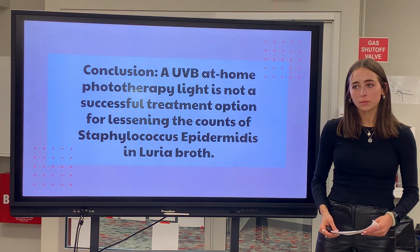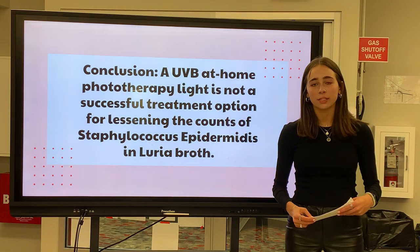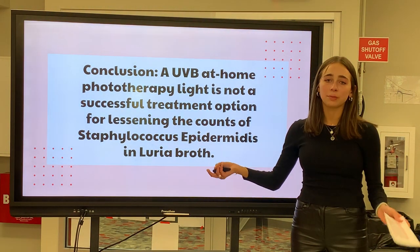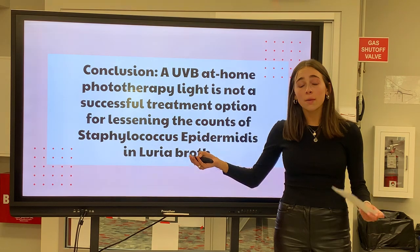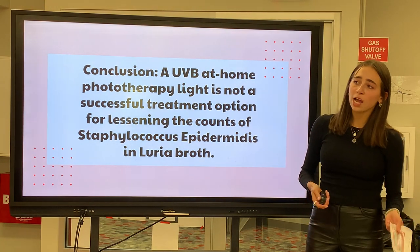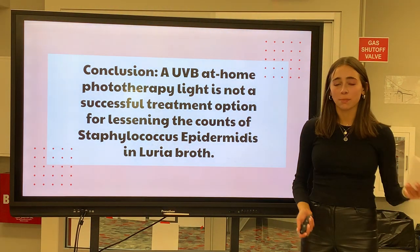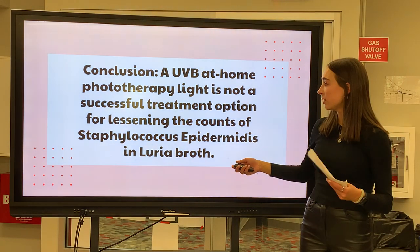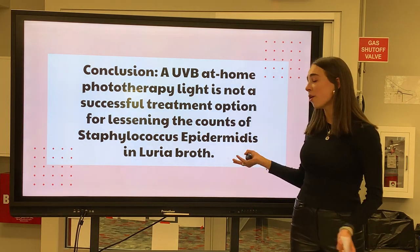Question: What was the most important research skill you developed as a result of this process and how might you apply it in the future? I think the most important research skill I developed was understanding that my hypothesis doesn't necessarily have to be the outcome of my experiment. In the first trial, I was confused why my results weren't showing anything because I thought the UVB would help lessen the counts of Staphylococcus epidermidis. But after doing more and more trials, I realized that just because my results aren't the same as my hypothesis doesn't mean they're actually wrong. I could take this into later experiments, showing that my hypothesis is just my hypothesis — it doesn't necessarily mean that's going to be the outcome.